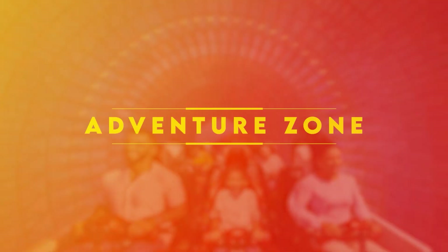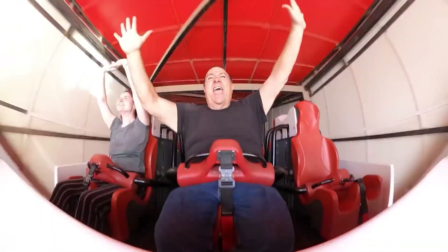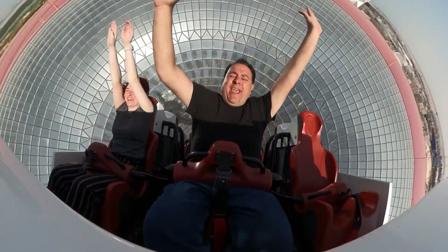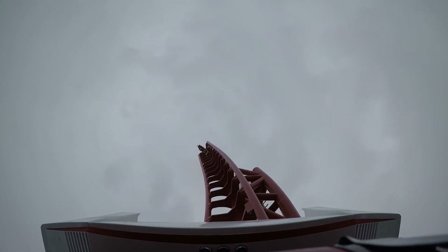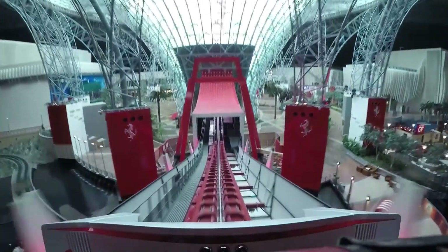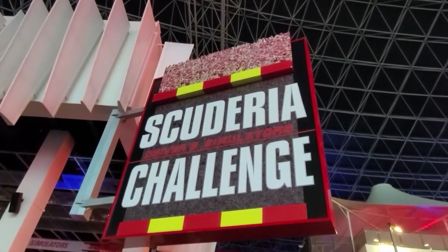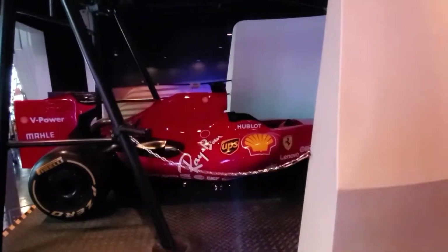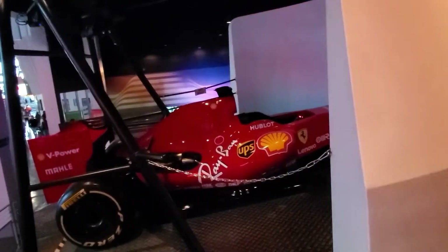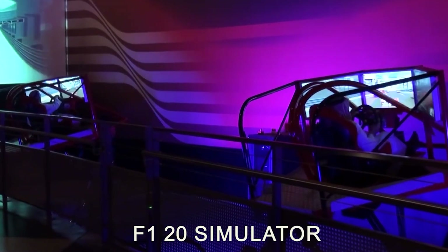The Adventure Zone is for people who are fearless of heights and high speed. It is home to the Turbo Track, which shoots through the roof. One takes a seat as a Ferrari test driver on a roller coaster with a vertical roof-tearing climb out of Ferrari World, with a zero-gravity fall as a complement. This zone also offers the Scuderia Challenge, where you get into a Formula One simulator and race around the track. It includes three different simulators: the F1 simulator, the F1 20 simulator, and the F430 GT simulator.